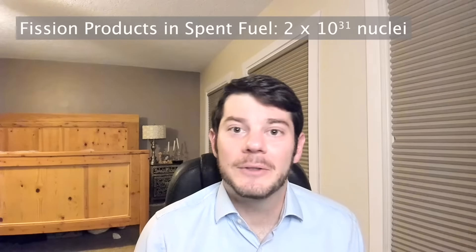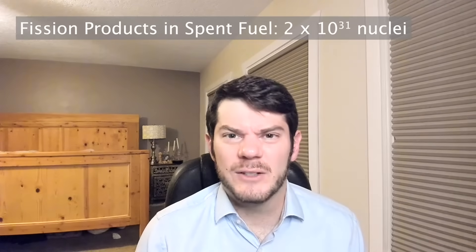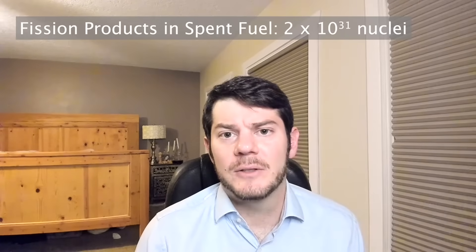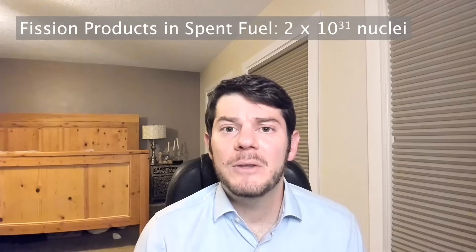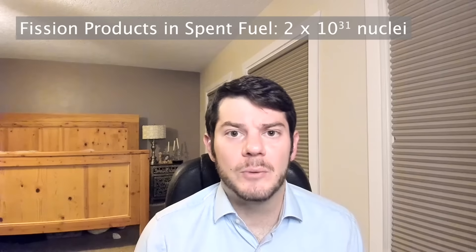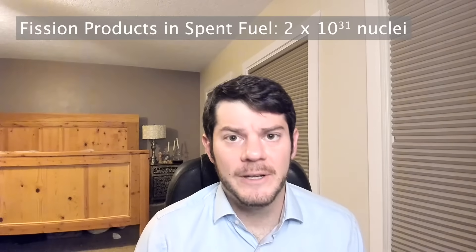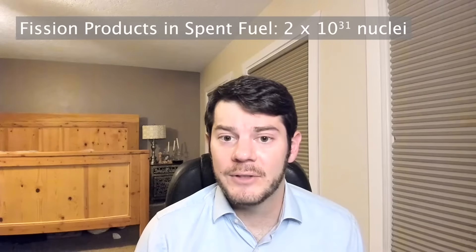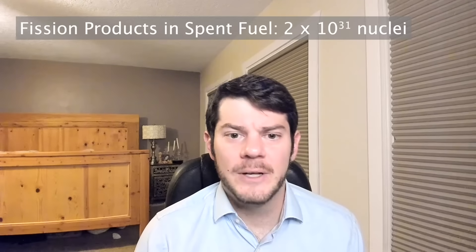Moving on from our uranium to the fission products: we dump 2×10³¹ atoms of fission products into the ocean. Does that make our ocean water toxic, vile, and undrinkable? Let's start our calculation with an assumption that will make everything much simpler and essentially as bad as possible. Spent nuclear fuel is a mixture of radioisotopes with long, short, and medium-length half-lives. From a radiation biology perspective, the long-lived radioisotopes — the ones with billion or trillion-year half-lives — are essentially stable. They just don't decay and emit radiation frequently enough to cause much of a dose.